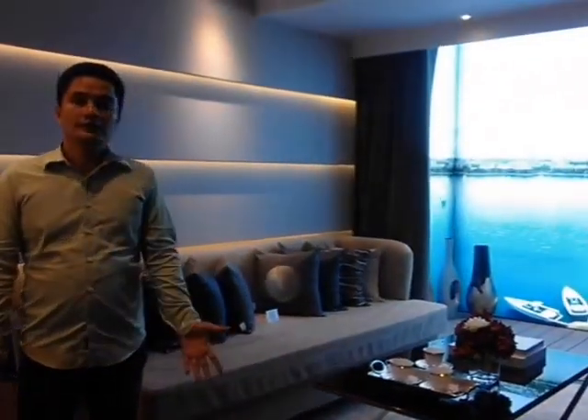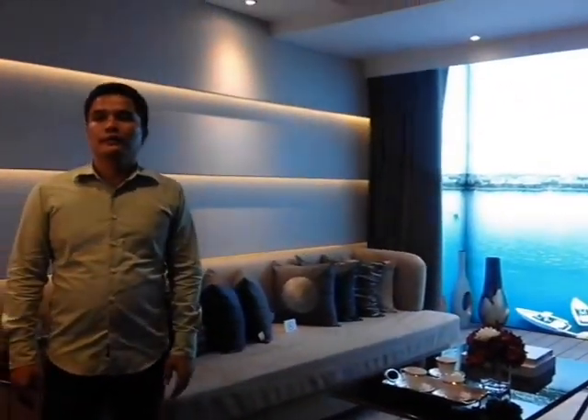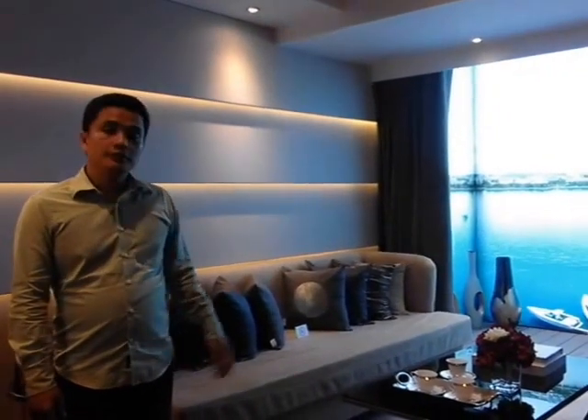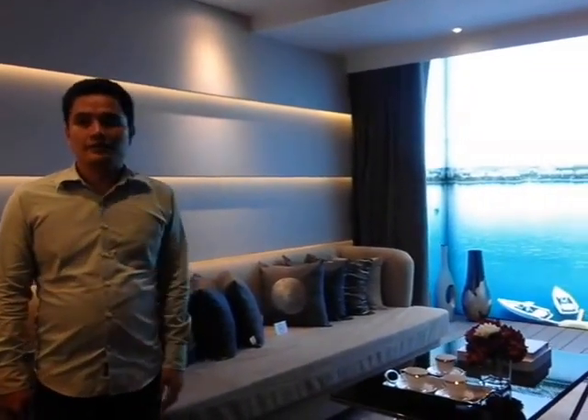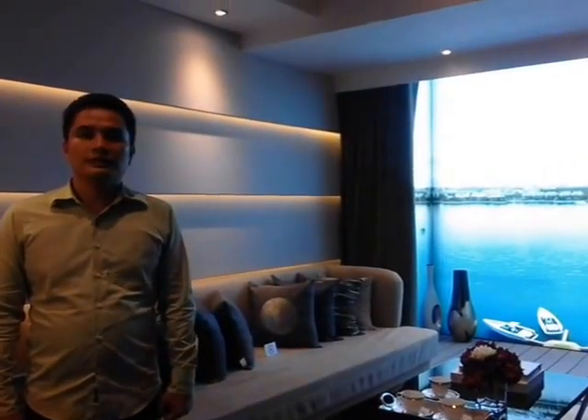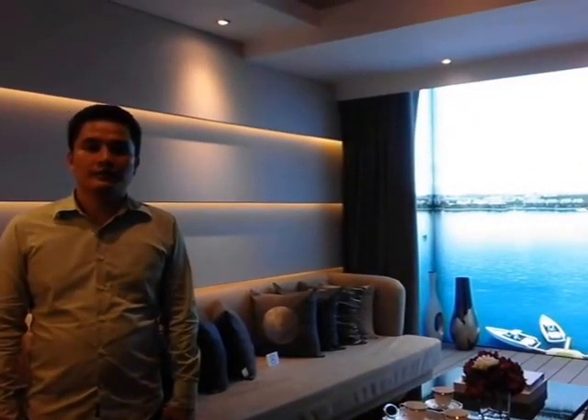This is the 2-bedroom Deluxe of Tower One, and I hope you like the floor layout. You have a view of the Mactan Channel. Thank you for watching and subscribe to my YouTube channel for more Mandani Bay updates.